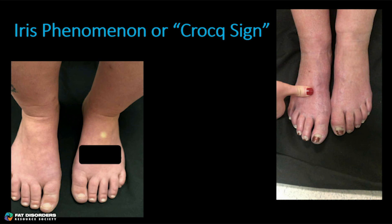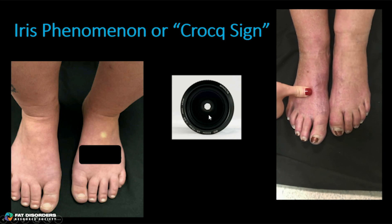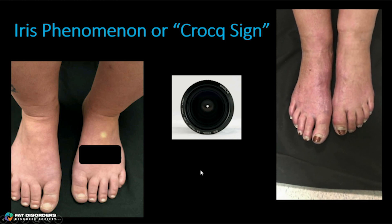What about the iris phenomenon, or Croke sign, referenced all the way back in 1925? Croke was a French physician and a colleague of Dr. Raynaud. The iris phenomenon is when you take a finger and blanch the skin. If you don't have vasospastic disease, you shouldn't really see much blanching, and even if you do, it quickly fills up from below. With the iris phenomenon, it looks like an iris slowly closing. Look at that — it looks like an iris closing. So when you're done here, go home and check your feet to see if you have an iris phenomenon.